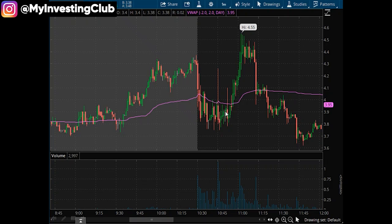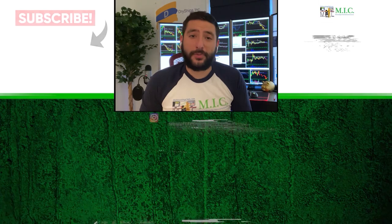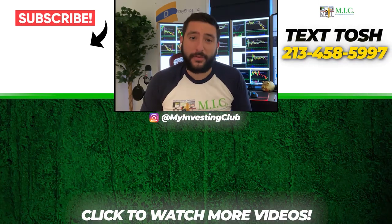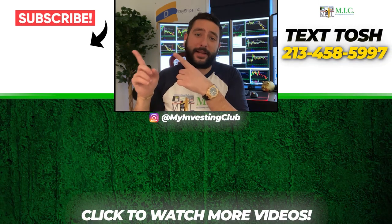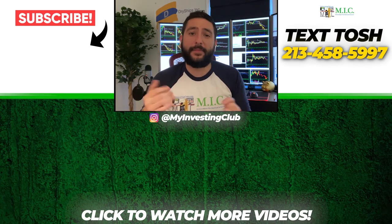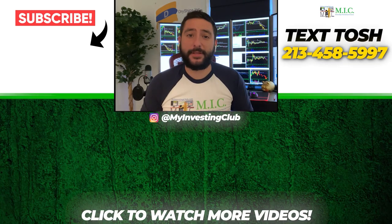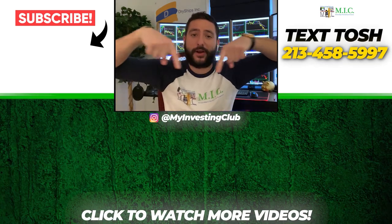These are just price action tips and tricks, and I hope this can help you in the future. Thanks for watching. If you want to see more of our videos, please subscribe to our YouTube channel. We do our best to post a new video every single day. If you have any questions about MIC or any general trading questions, please text Tosh using the number shown, and stay up to date by watching some of our most recent videos.